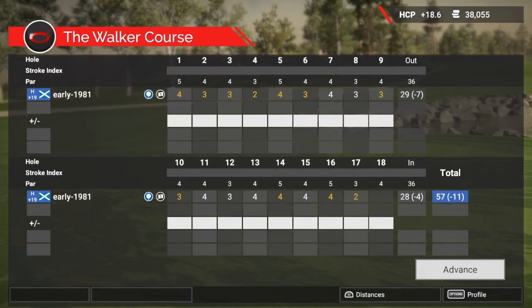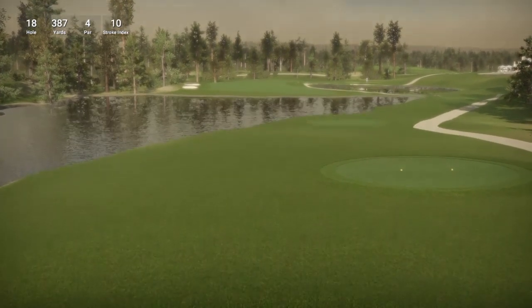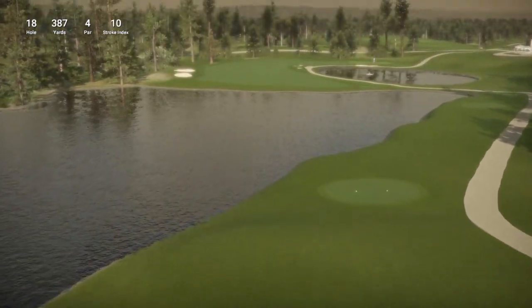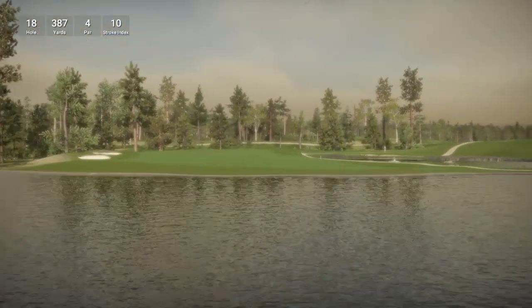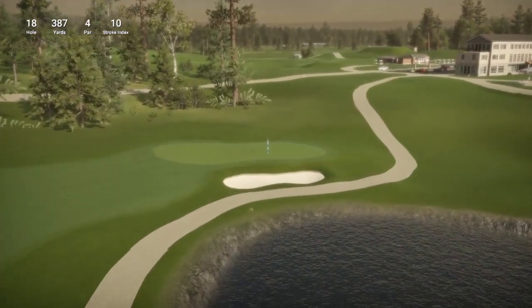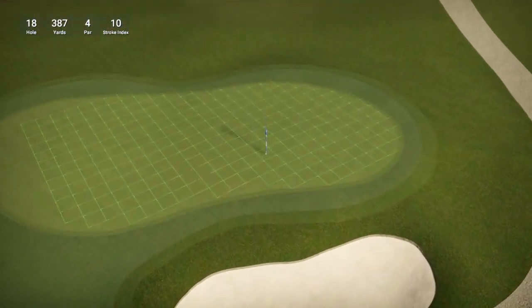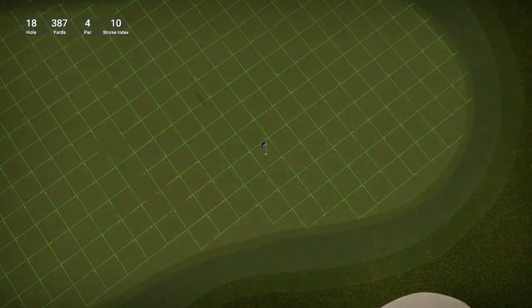Let's move on to the final hole of this fantastic course by William Hotel — obviously the 18th, which is a par 4 playing 387 yards. Wow, one of the best looking final holes I have played in a long time. We are playing right over the lake. There is a nice water feature on the right. Looks like it could be quite a challenging hole with a lot of hazards, even though it looks like it's playing short.